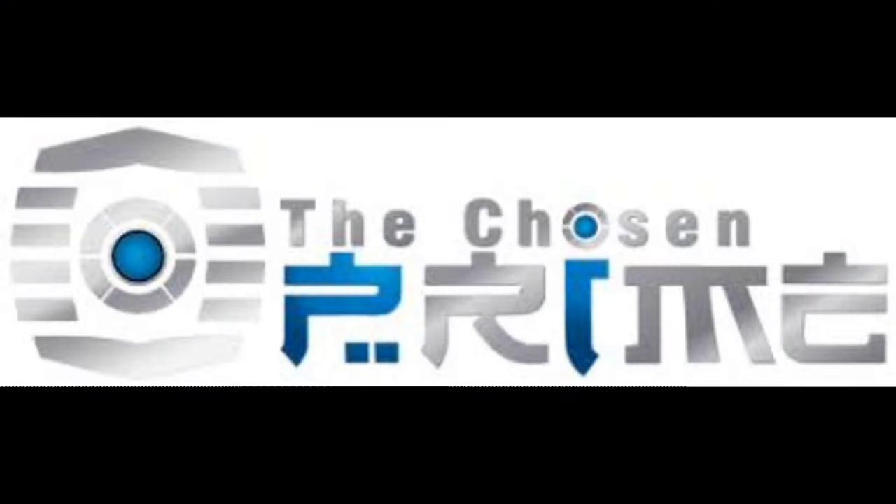Are you looking for action figures? Head over to The Chosen Prime — the link is in the description. They've got everything your heart desires: Transformers, G2 toys, Power Rangers, Turtles, Marvel, DC, statues — whatever you want. Just go over and follow that link and order everything you want.